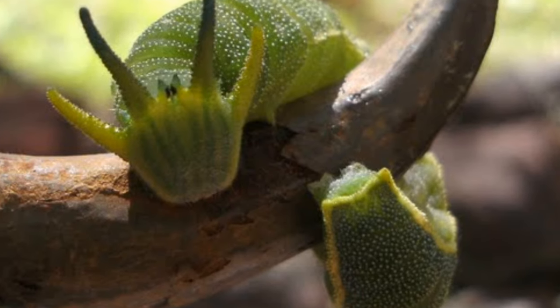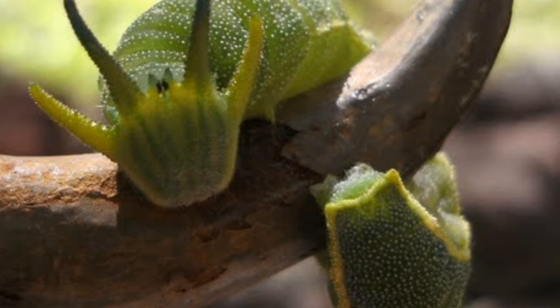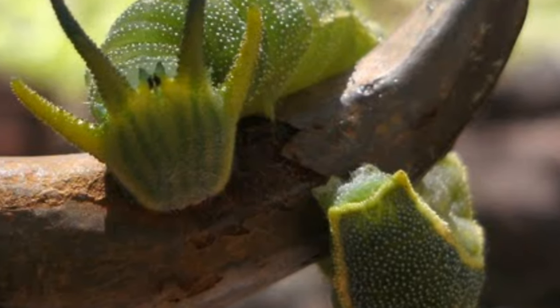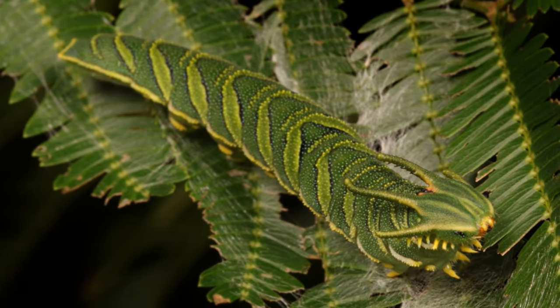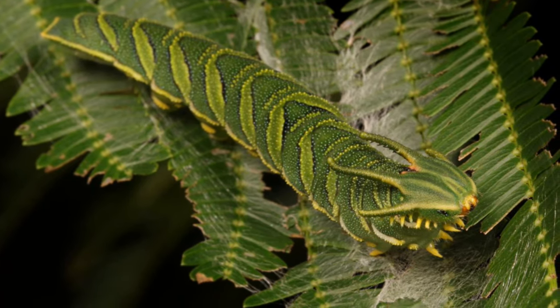Nearly every single one of these species of caterpillar is green or mostly green, which is an obvious camouflage technique. Caterpillars are incredibly vulnerable and so their most key adaptations are all to do with defense and evasion. Caterpillars get eaten by basically anything larger than them with an appetite for protein — birds, wasps, hornets, rodents — the list goes on.